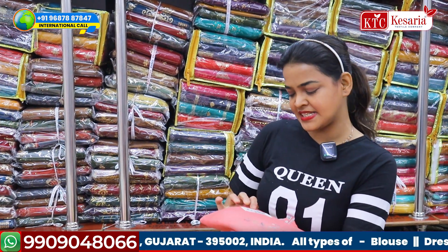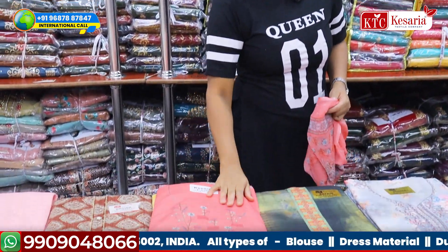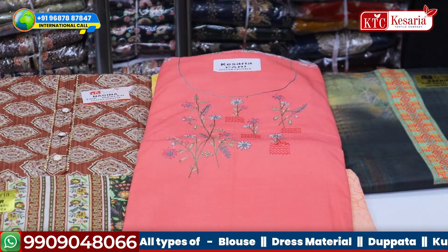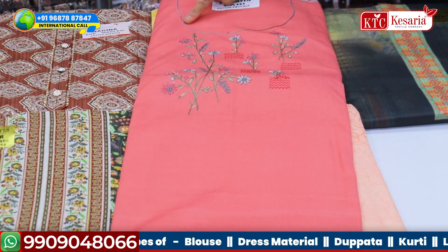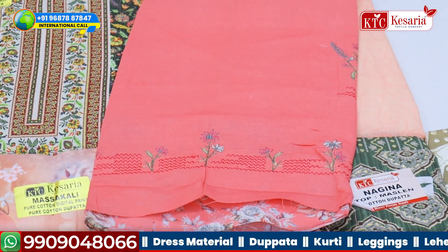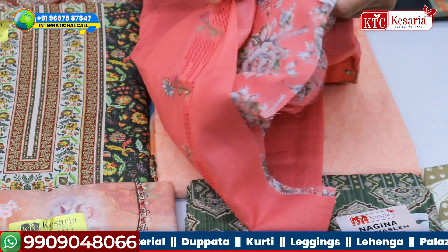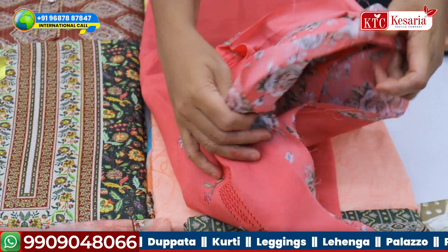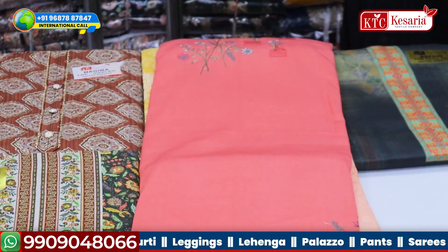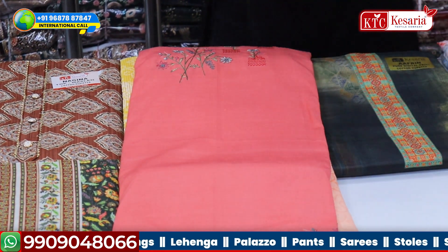We will start with the first dress and the name of this dress is Pari. It is a Pashmina concept dress and it is having a thread work design on the neck, and on the bottom also it has this type of beautiful thread work. The bottom is designed with a flower print — it is not plain. It has a beautiful flower print bottom. You can make it as a straight cut, you can make it as a patiala, you can make it as a palazzo — it depends. There are so many varieties nowadays.